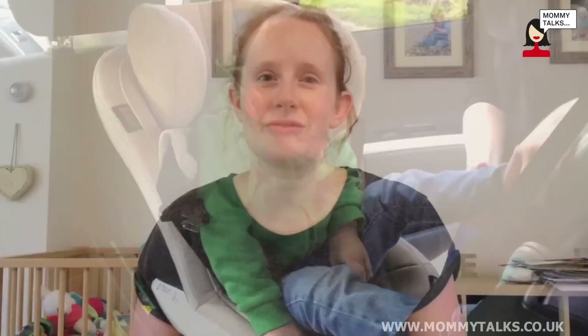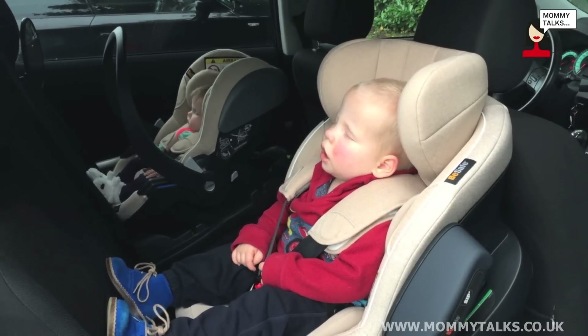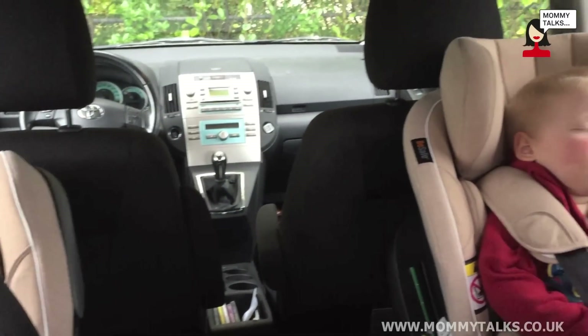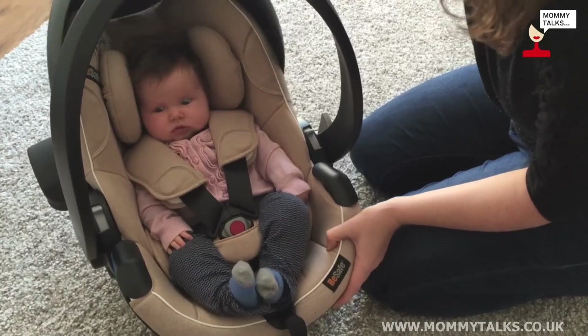The toddler seat can be rear-facing up to the age of four, or approximately 105 centimeters, which is great because rear-facing is proven to be safer — so it's great to have my toddler sitting facing backwards for that bit longer. Both seats have added side protection, so in the event of a side collision they're just that little bit more protected. Both seats also meet the new EU iSize standard.